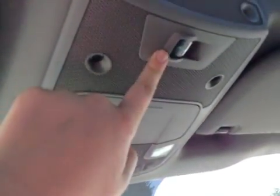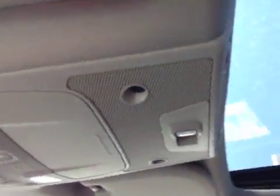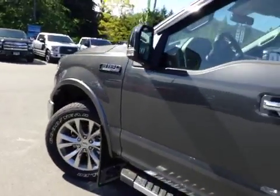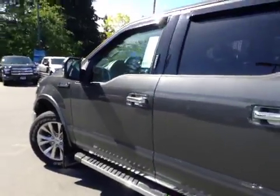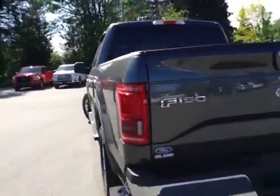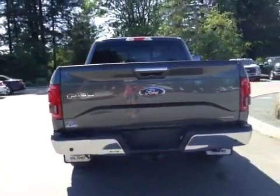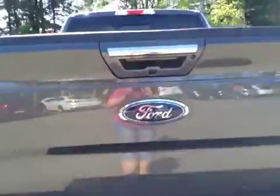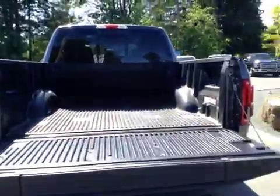You also have the controls for the back window that opens. Out back, you have a backup camera as well as backup sensors. There is a trailer hitch attachment as well as a trailer brake attachment. The tailgate is powered, and you have box links so you can tie everything down to every corner.